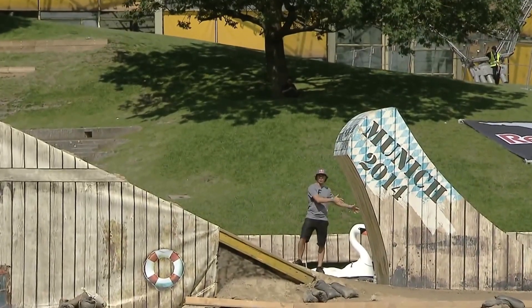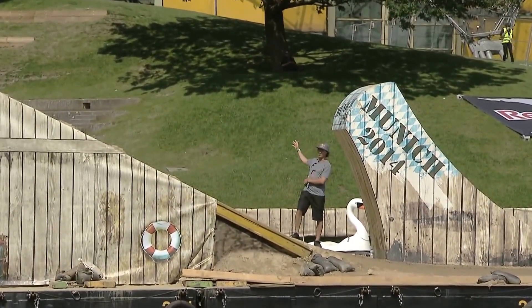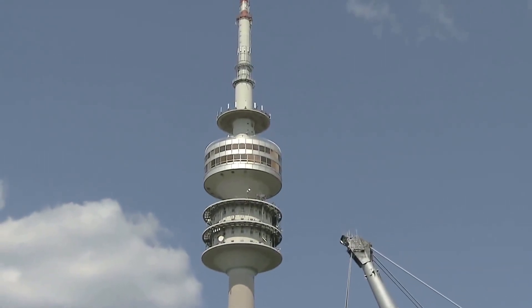This right here is the super kicker. There's only one way to measure a super kicker in Germany, and that's with a huge communications tower like that. Hopefully we get to see Josh D do a double flip right over that thing.